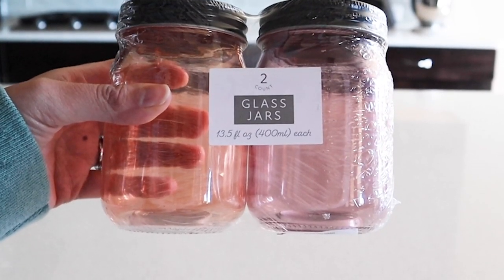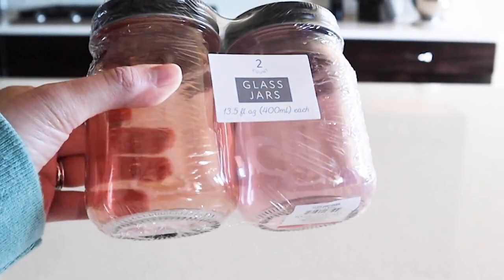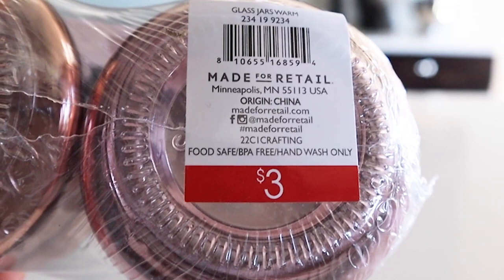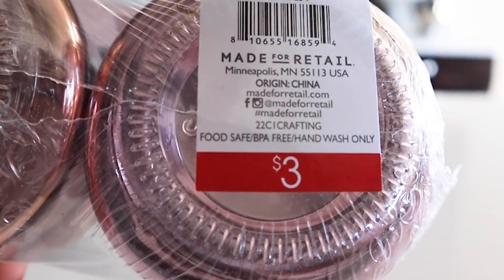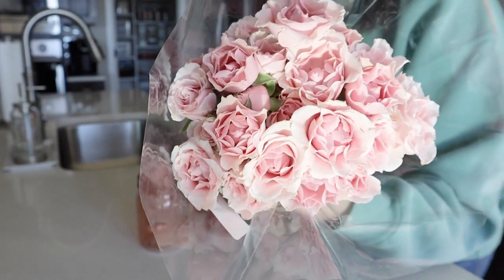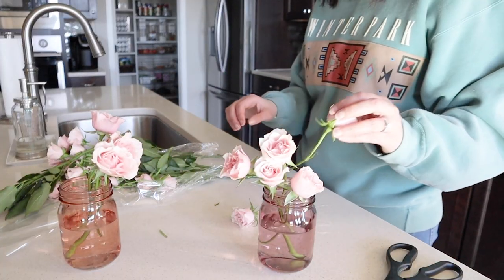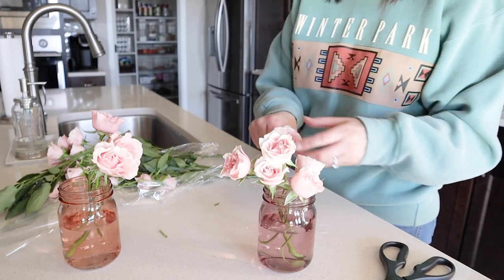Here is a closer look at the pink glass jars from the Target dollar spot. I like how one is more of a peach and the other is pink. I also picked up my florals from Target — small pink roses and some large white roses. I think these will work nicely in those glass mason jars.